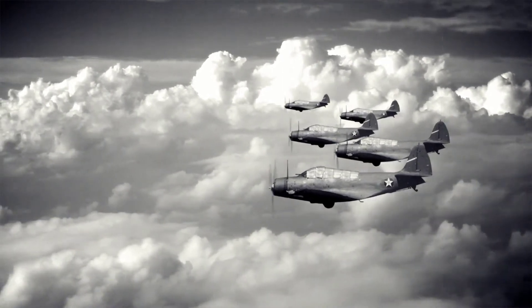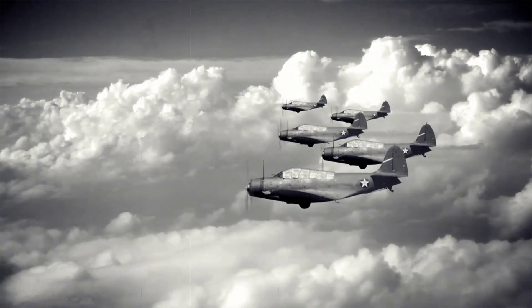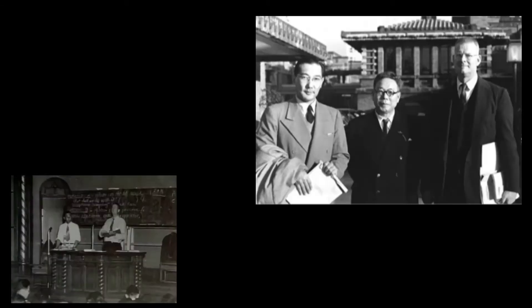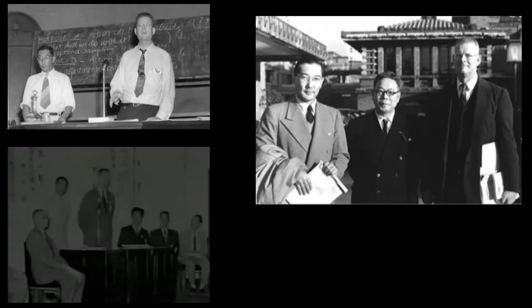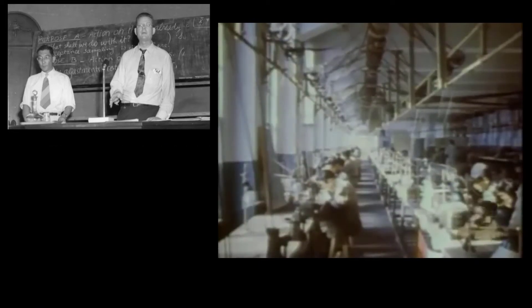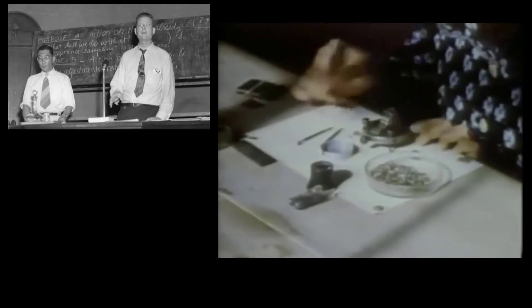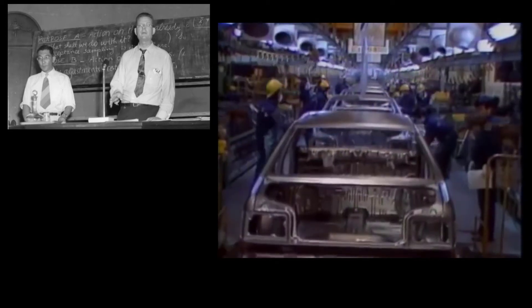Unfortunately, or at least for the American industry, once the war was over, so was their interest towards Dr. Deming's concepts. But the opposite happened in Japan. A country whose industry was completely devastated by war was in desperate need to revamp their economy. Dr. Deming was invited to lecture on management principles that included statistical process control, and he accepted. This relationship with Japan endured for many years. In the words of Dr. Deming, the Japanese didn't only learn the new approach — they absorbed it. It became an embedded element in their pursuit to revamp their industry.